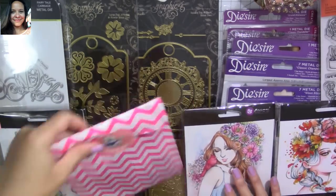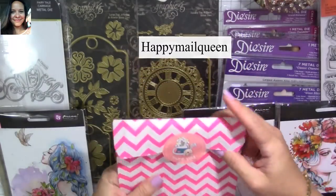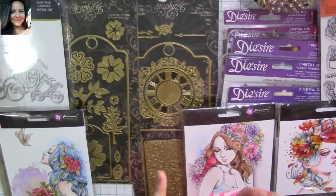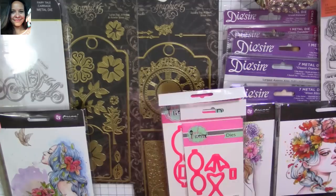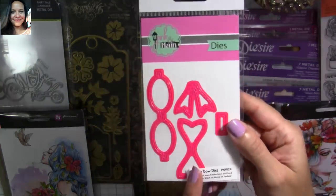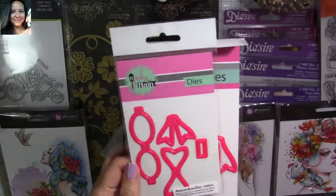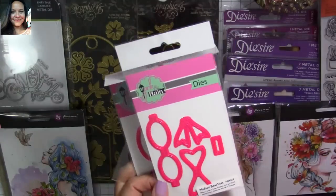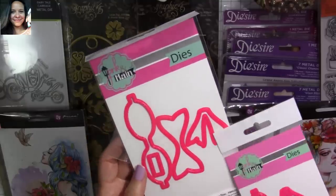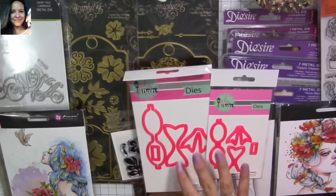I'm going to start with the Pink and Main first. I was enabled once again by happy mail queen Armin — she always gets me! She showed a haul a few days ago and showed this die from Pink and Main, and I so love it. I love the shape of it, so of course I had to go get it. She showed the medium balls, but for me that one was a little small, so I also got the large one.